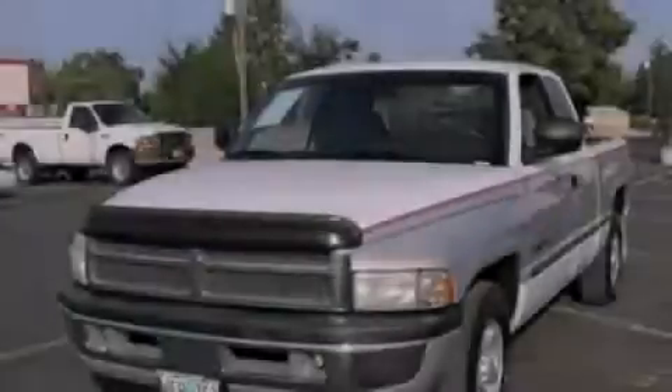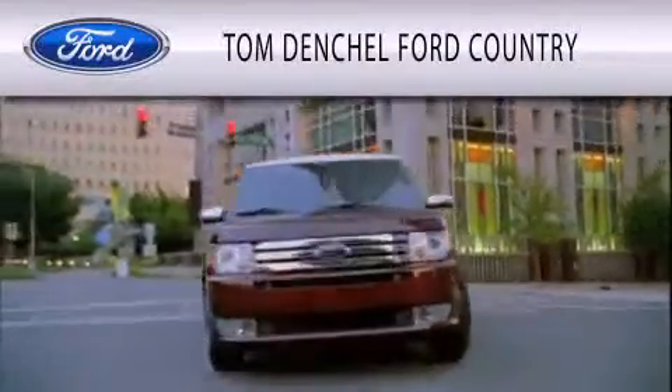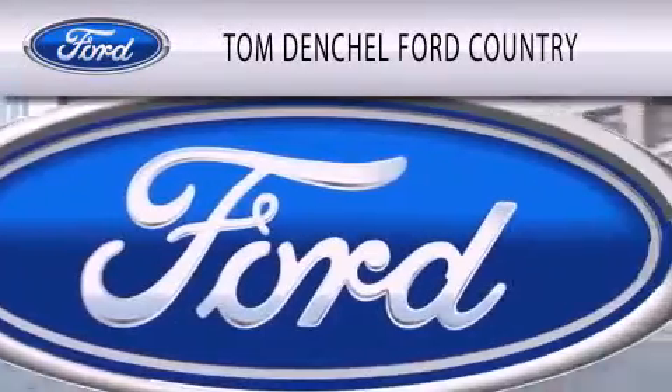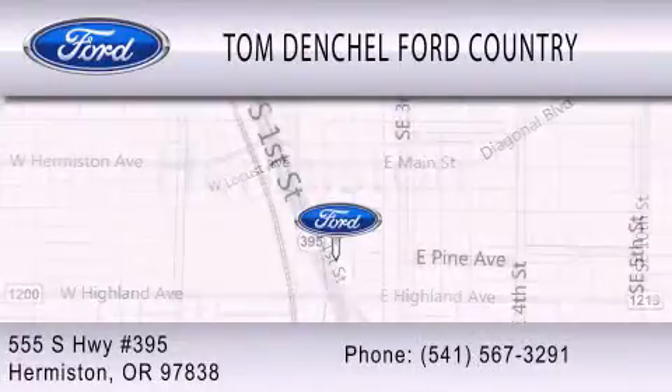Call or visit us right now and arrange your test drive today. Tom Dentschel Ford Country is dedicated to doing everything possible to ensure that the experience you have selecting your vehicle is as pleasant as possible. We're located at 555 South Highway 395 in Hermiston.